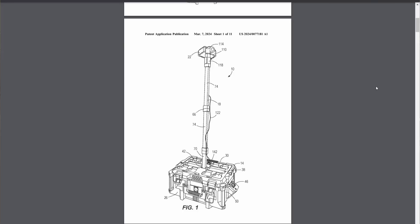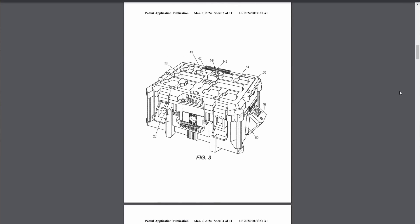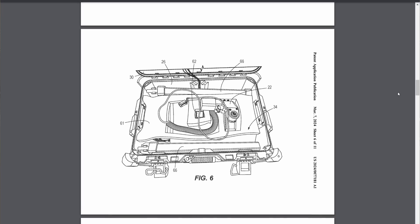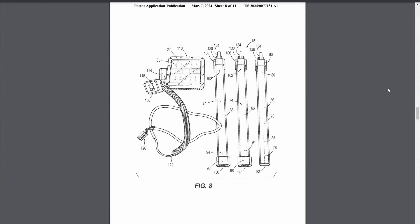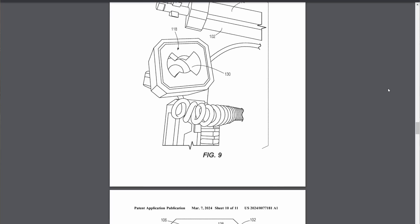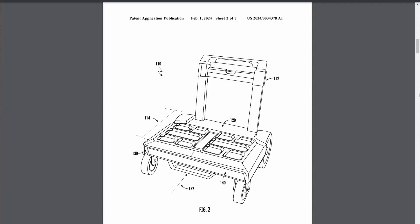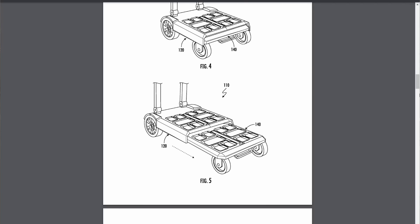Let's move on to packout patents. This one is for a packout-compatible tower light that goes on top of your packout stack. You open the case, pull out the components, stack them together, and you've got a mount for a tower light sitting up high — no need to carry a big tripod. I also found a patent for an expandable packout cart that looks a lot like the dolly with a handle. The cool thing is it expands from a single packout stack — if you need extra room, you extend it out and stack two packout stacks side by side.